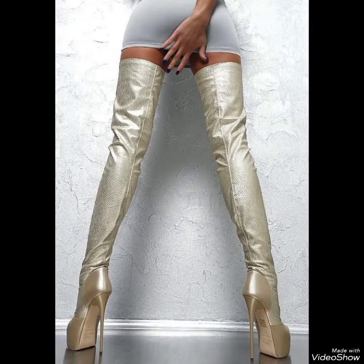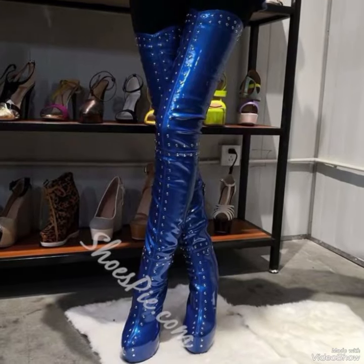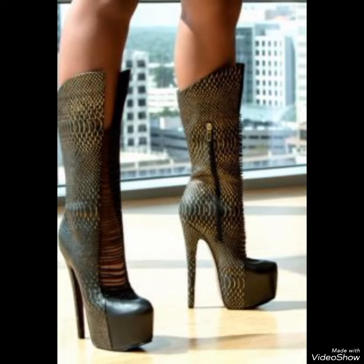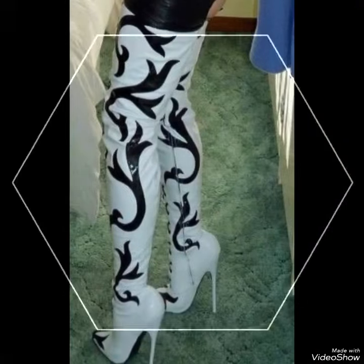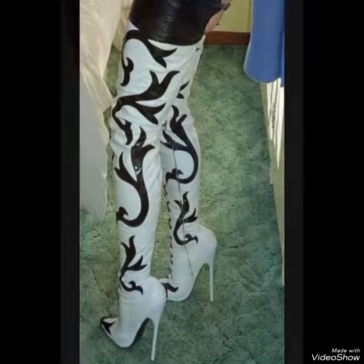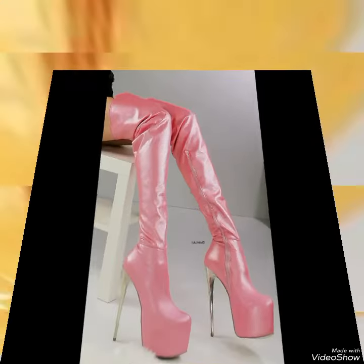Thigh high heel boots are a stylish, affordable addition to your wardrobe, crafted from premium quality materials. They are built to withstand the test of time while offering ultimate comfort and style, with their sleek streamlined design.